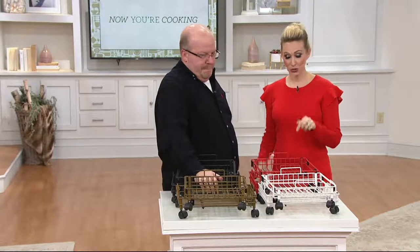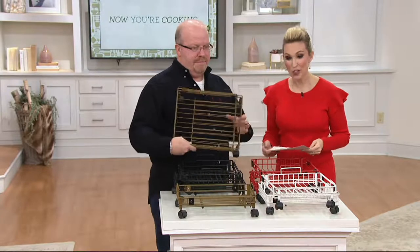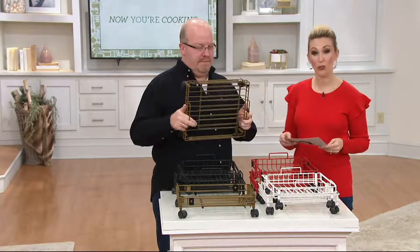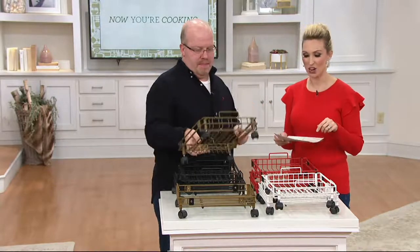This is actually new today. It is our set of two expandable storage organizers with wheels — under $20 each, so you're going to get a set of two under $40 at $39.98. A great value, and it's available on Easy Pay with the first and last payment under $10 with a major credit card.